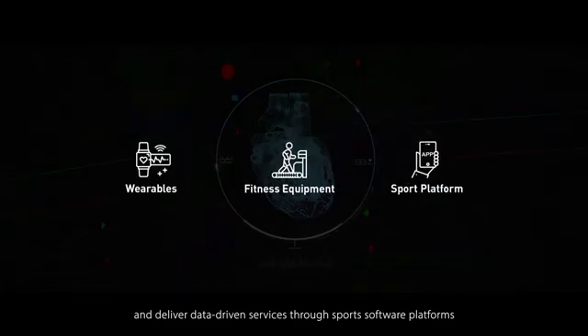We believe that more scientific training technology can benefit the health of the worldwide population. Go smart. Go healthy. Go more.